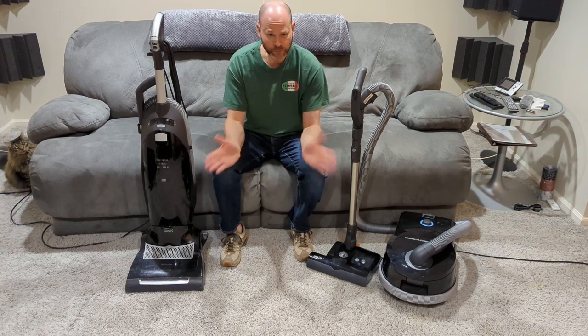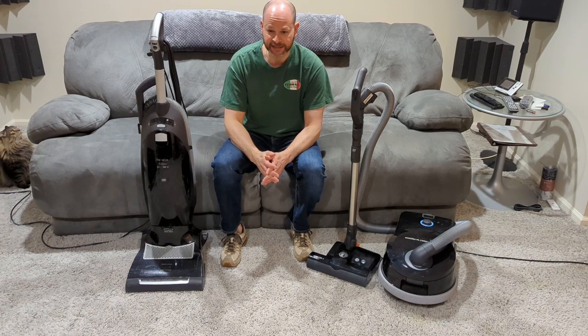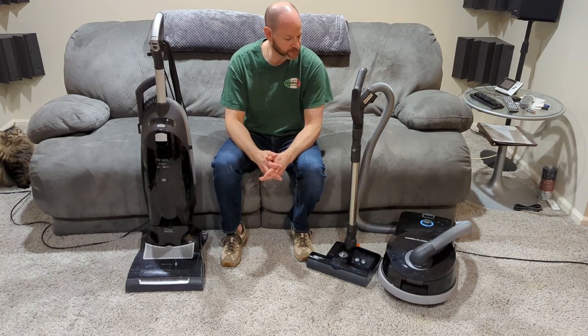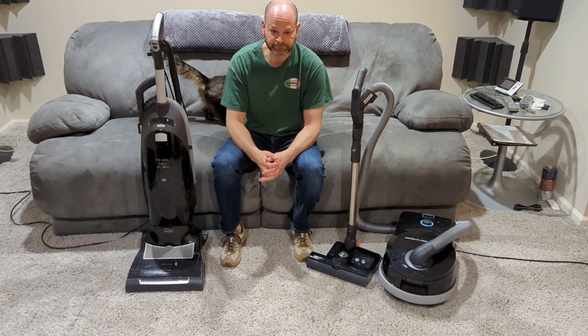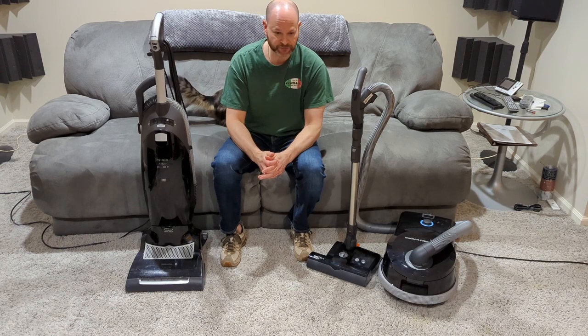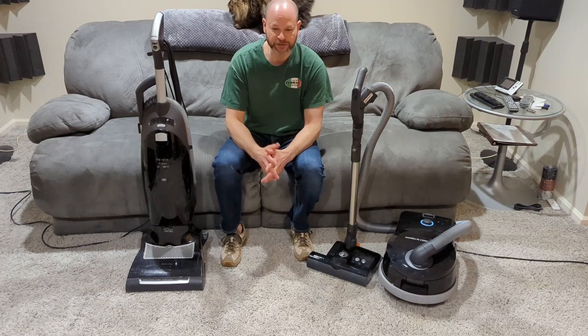I went to my local vacuum store and tested out the newer Mieles. Sebo was what the store actually said to try. I never heard of this brand until I went to the store, and I did a lot of research after that. Testing them on their floors is only so good — their carpets are thin, they've got the pink dust you throw down.